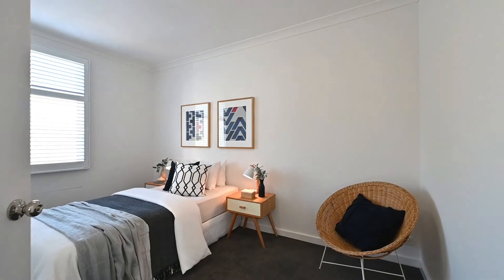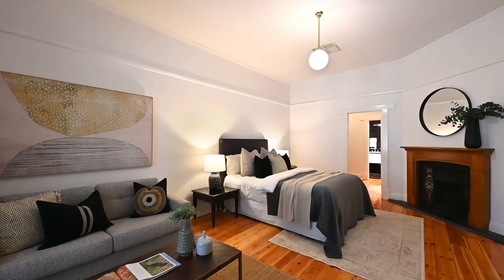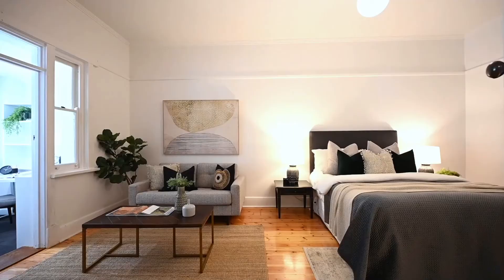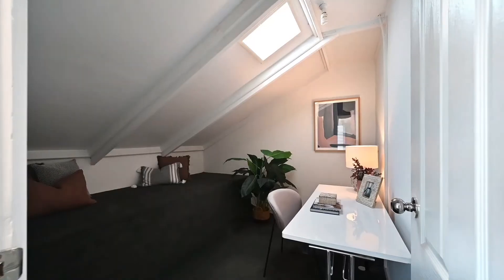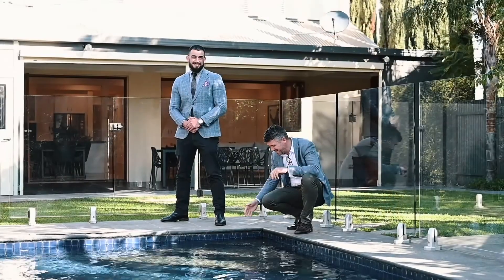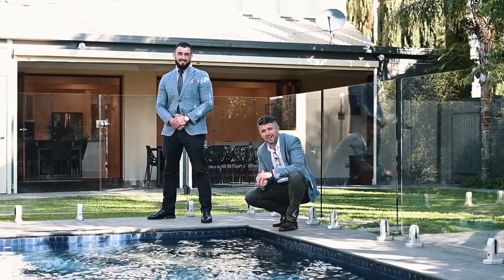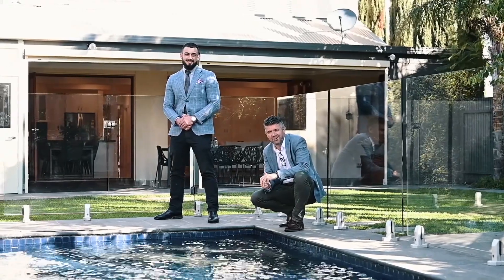28 Addison Road boasts five generously sized bedrooms, including an enormous master with walk-through wardrobe, full-sized ensuite with bath, and adjoining sunroom. Your kids are going to love the pool this summer. What a fantastic home, what an incredible location — we can't wait to show you through.